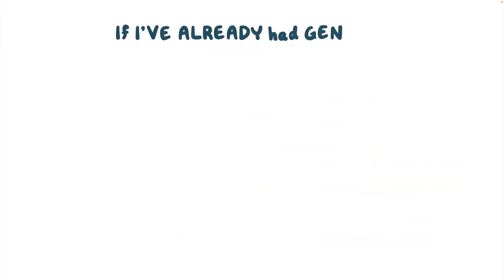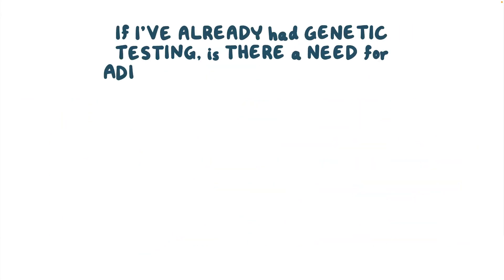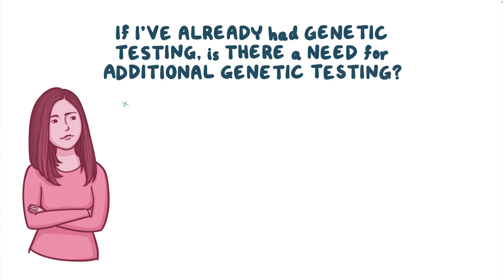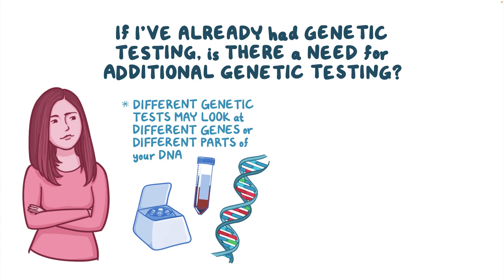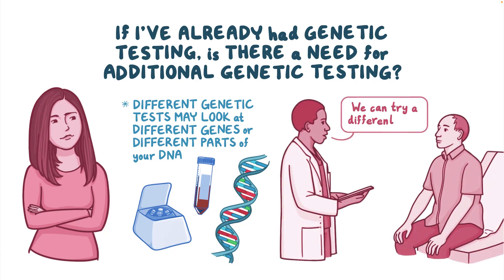If I've already had genetic testing, is there a need for additional genetic testing? Different genetic tests may look at different genes or different parts of your DNA. Your doctor might offer a different genetic test if earlier tests did not find the cause of your disease.